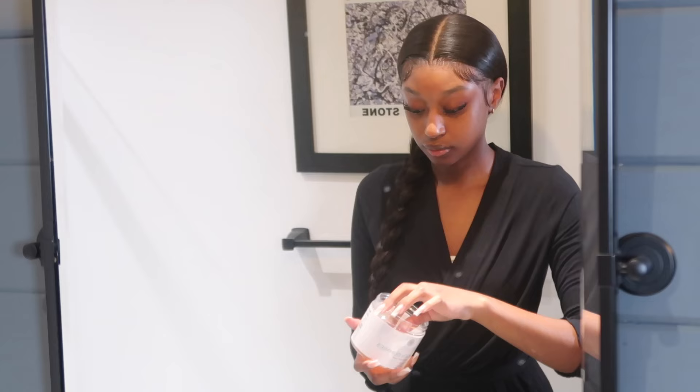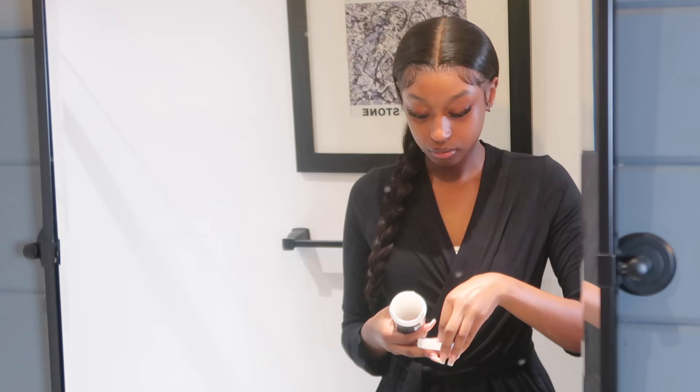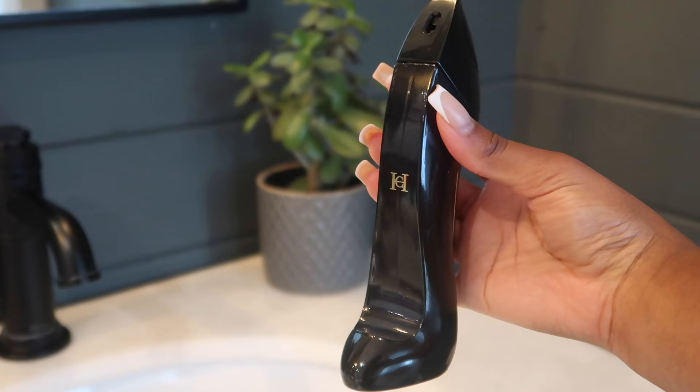I almost forgot — I included this in the video but if I don't do this in the morning I'll do it at night. I'm taking my collagen gummies, which are great for maintaining my hair, skin, and nails. I'm also going in with my probiotics — not only great for gut health but also for feminine hygiene and maintaining your pH balance, so I try to take these every day. Then I'm going in with perfume. Morning or nighttime, even if I'm not going anywhere, I will always apply perfume. I'm applying Vaseline body balm first so the perfume has something to stick to and lasts longer.